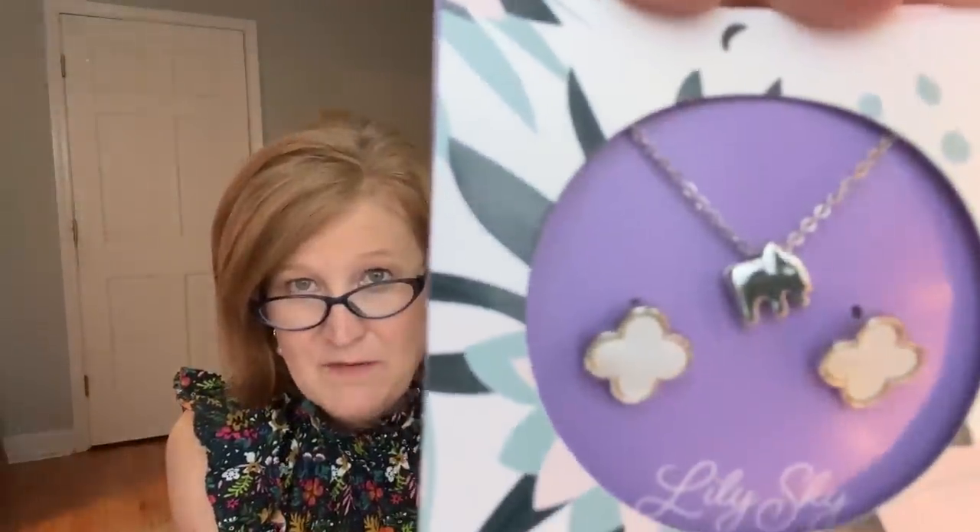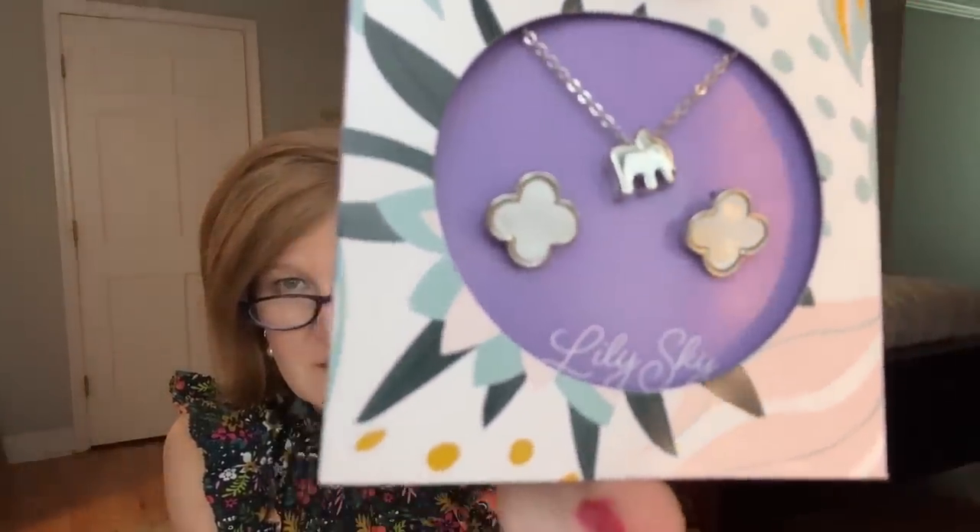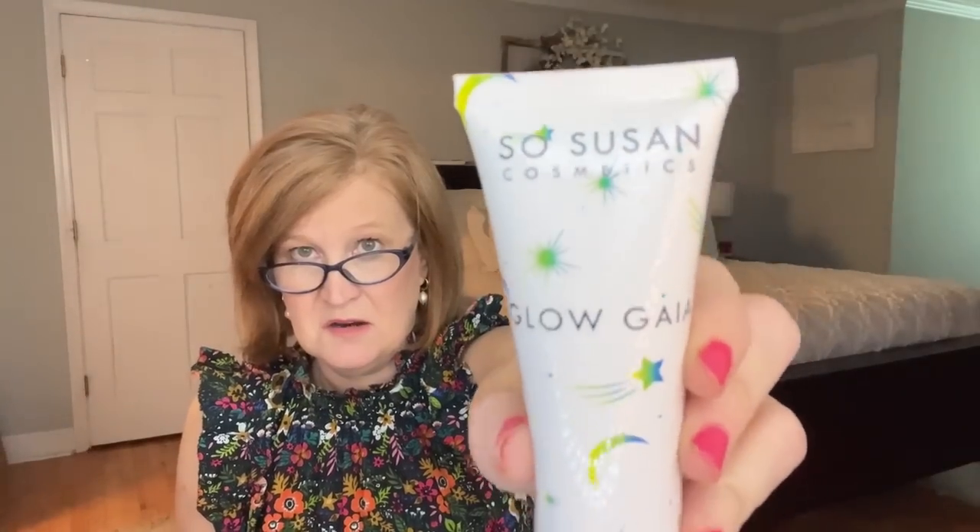It's a karma necklace and earring set. The card says 'Elephants are thought to represent good luck, prosperity, and wisdom.' The stylish set includes an adjustable silver necklace with a lucky elephant. I like elephants — they're cute. I'd definitely wear the earrings and maybe the necklace too. Next we have the Glow Gaia Firming Neck Glow Cream by So Susan. When I opened it, I was not expecting it to be a bronzing or glow cream.